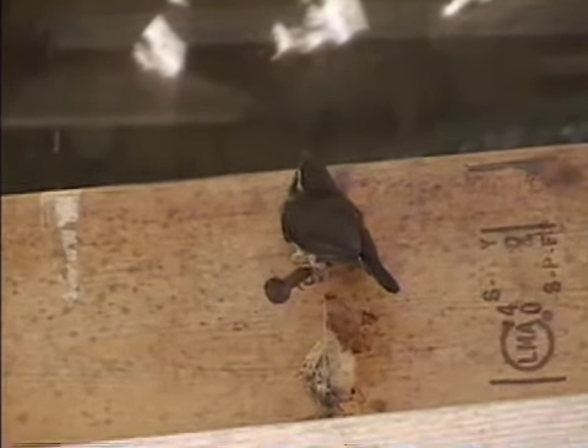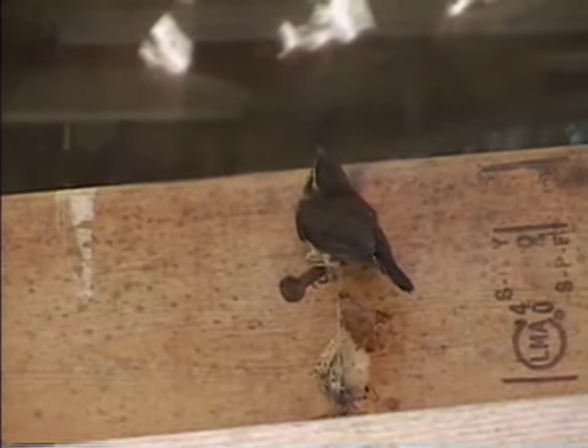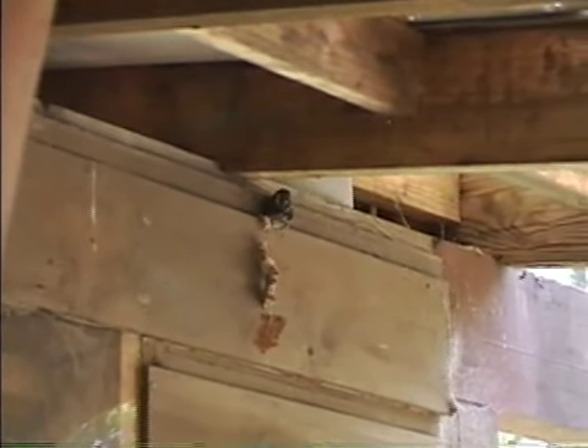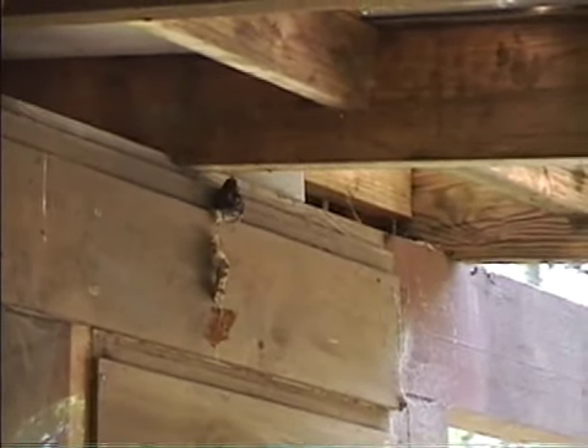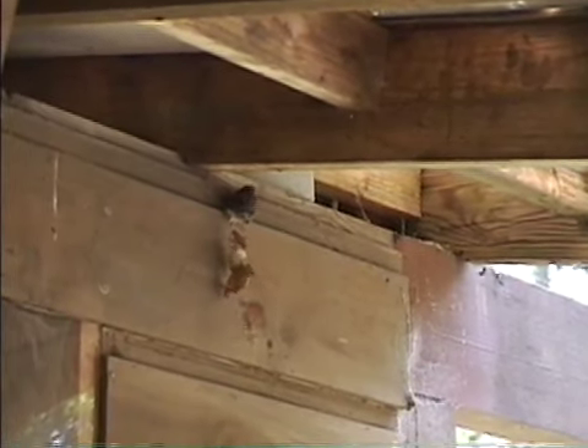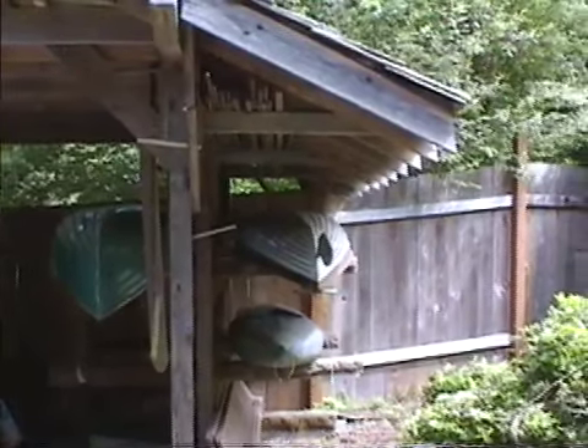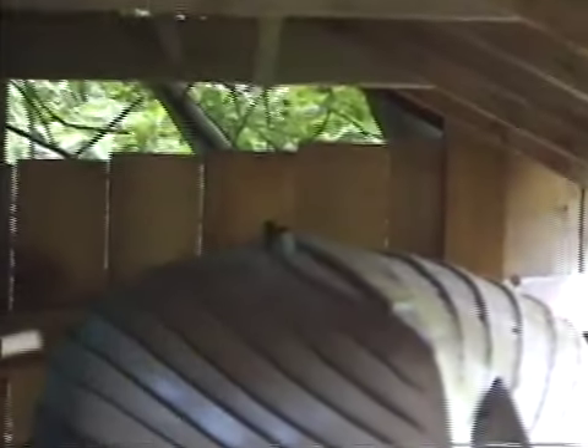He's only gotten this far. You can see that leaf hanging down — got something stuck on him. What a mess, all that stuff hanging off of his leg. There's the boat shed and another bird.